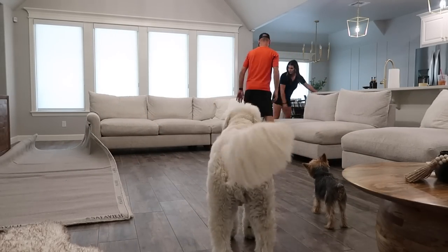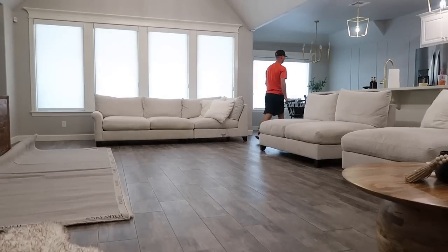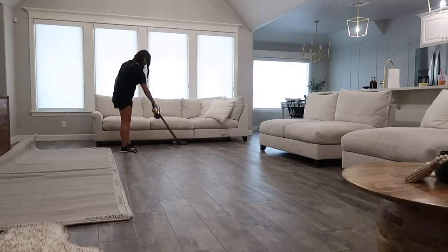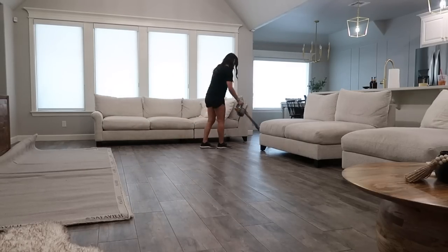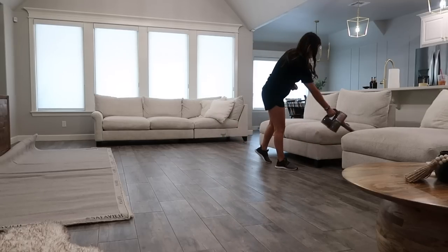Anytime I'm moving heavy furniture around and I have the accessibility to clean underneath it, I like to do that. Once the rug's down and the sofa's on it, you may not be moving your furniture for a while. So go ahead and vacuum or mop if you need to — just get that space clean so you don't have to worry about it later.